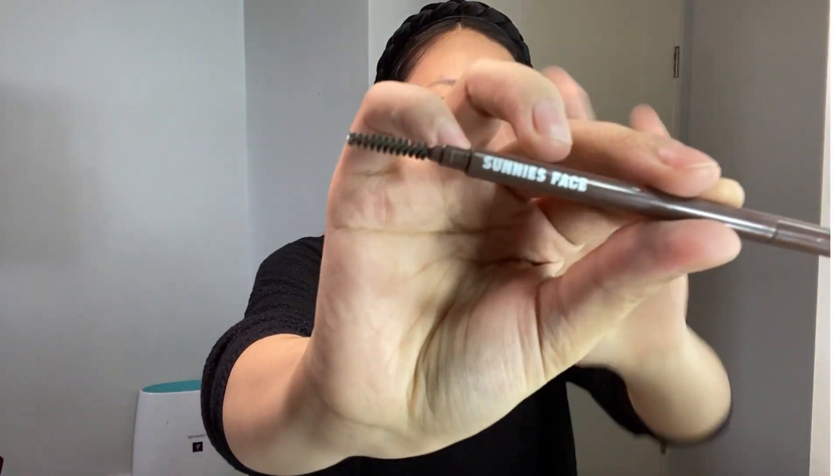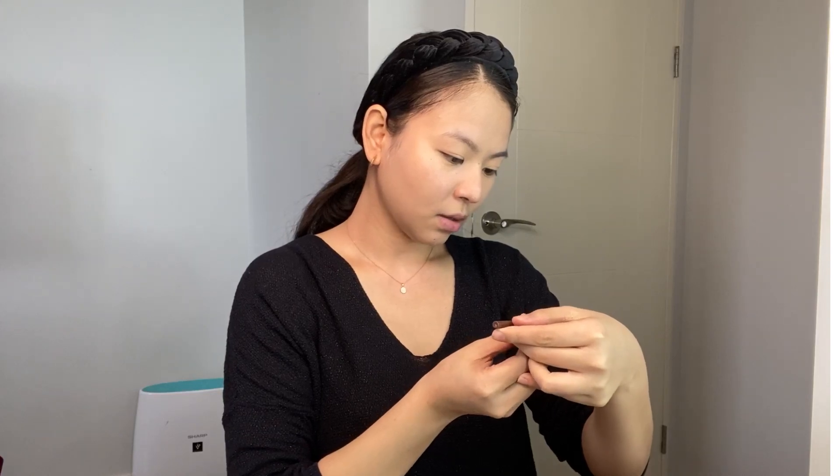I'll be using this one — Sunny's Face. I love this. The cap is already gone. This is in the shade of Warm Brown. Before, I used to draw my brows in a very flat, block style. But now, what I like about this product is it creates strokes — it really looks like actual hair. We're just creating hair strands because we want a natural-looking brow. Not too sharp when drawing the brows — just light and natural.